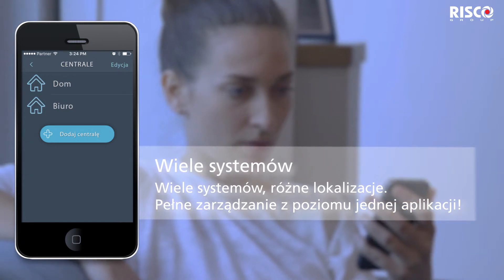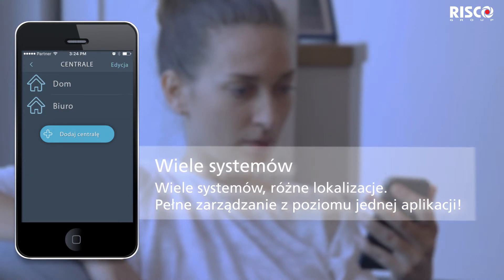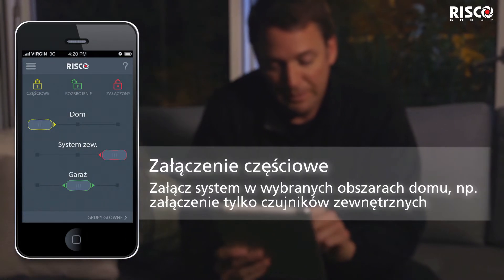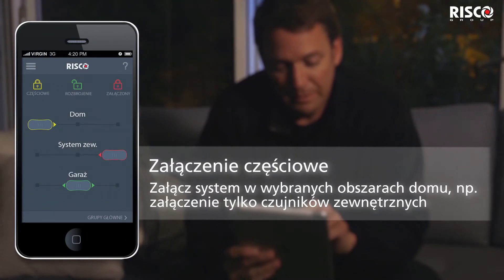From a single app, you can easily control several security systems in a variety of locations. Be in control with an organized log of events and images to monitor all activities. You can partially arm specific areas of your home, such as arming only the perimeter.